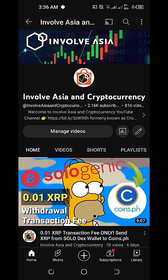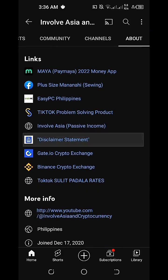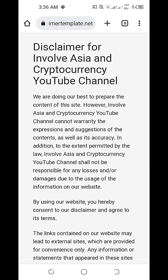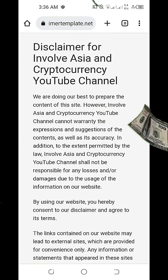Disclaimer statement for our InvolveAsia and Cryptocurrency YouTube channel: all the information on our website is published in good faith and for general information purposes only. Any action that you take upon the information you find on our InvolveAsia and Cryptocurrency YouTube channel is strictly at your own risk. More fruitful gains, everyone, and I'll see you again on our next vlog. Bye for now.